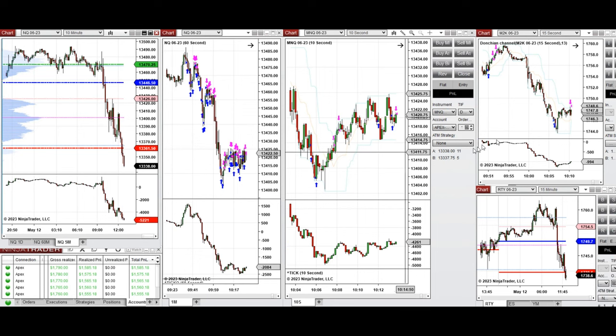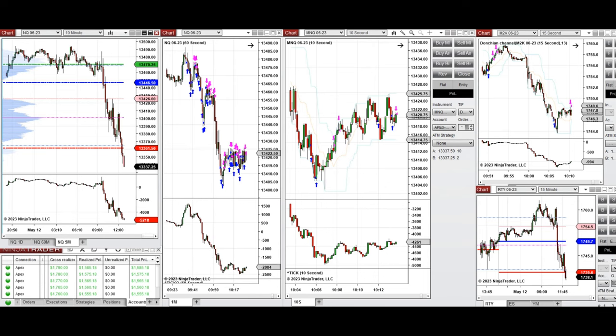So I took a long position again here using setup B and C on both NASDAQ and Micro NASDAQ and also Russell. The signals from these charts were copied by copy trader to multiple Apex Trader Funding accounts. We can see the result of the day, which shows on average we reached a profit factor of 2.27.